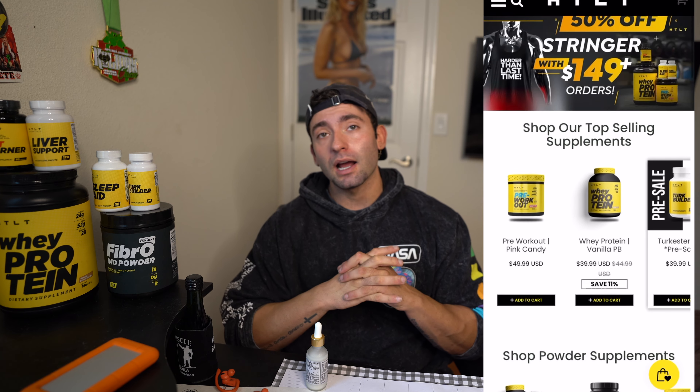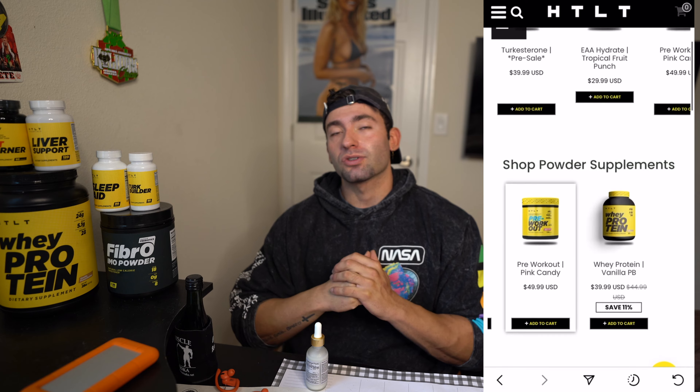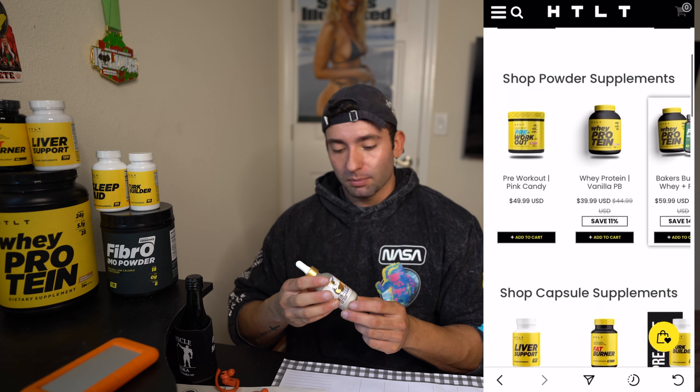As you guys know, I am an HTLT sponsored athlete — it's basically the supplement line that I use for all my preps. For meal replacements I use their whey protein. Not that you should be substituting meals, but in the event that I need a shake, a great-tasting shake with quality proteins, I always go with HTLT. They've been very good to me — a very trusted brand by Greg Doucette. I'll leave a link in the description below where you guys can check that out.